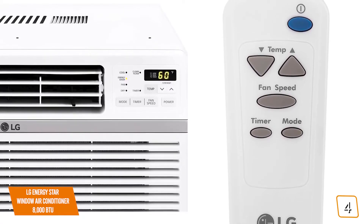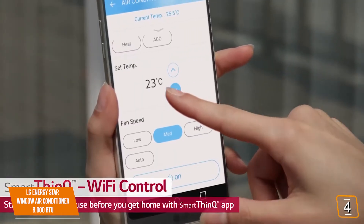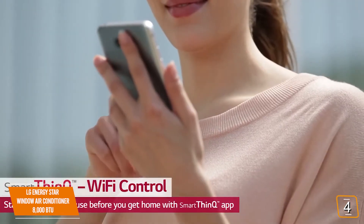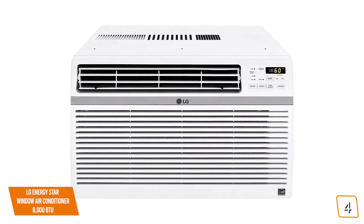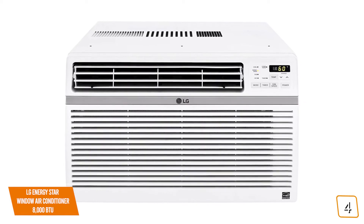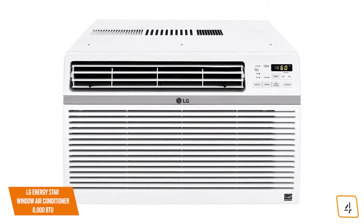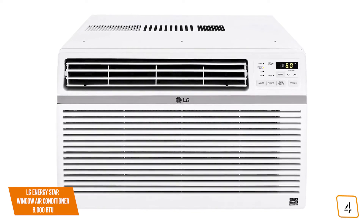For added convenience, you also get a remote, but you'll love the LG's Smart ThinQ app for your phone that lets you control your AC over your home Wi-Fi network. You'll be able to adjust the temperature, fan speed, or even set up a smart schedule. There's also a nice feature where if you experience a power outage, the AC will auto-power on once the power returns.